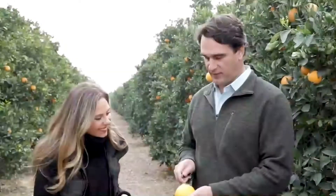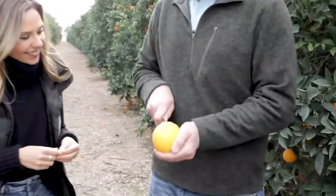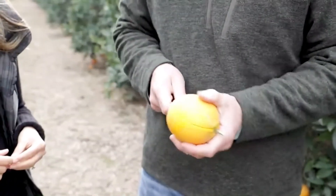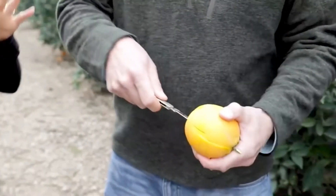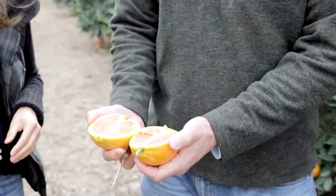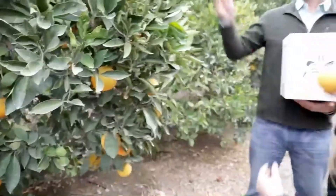So let's cut this one open and see — really good caracara, reddish pink on the inside. Oh, look at the juice coming out of it. I love seeing that burst from the peel. That's what makes it caracara.